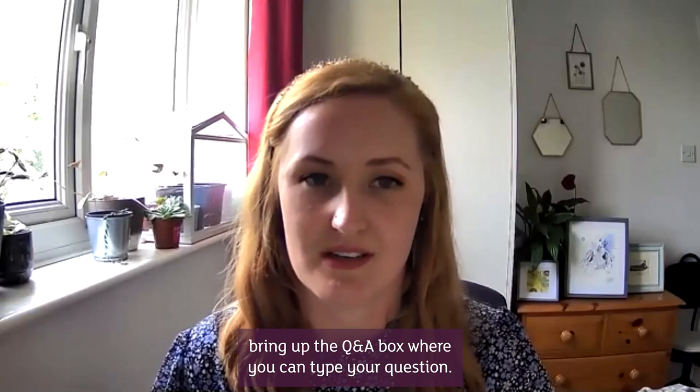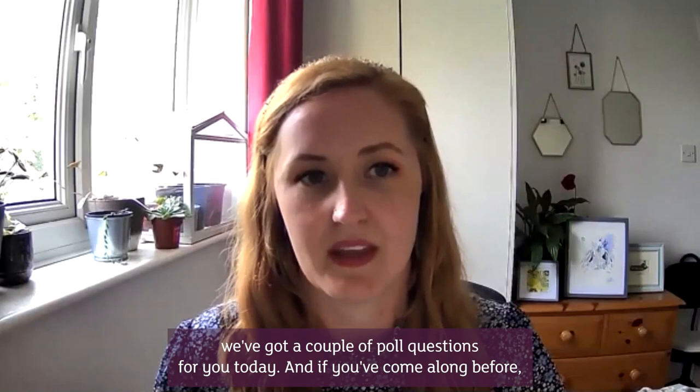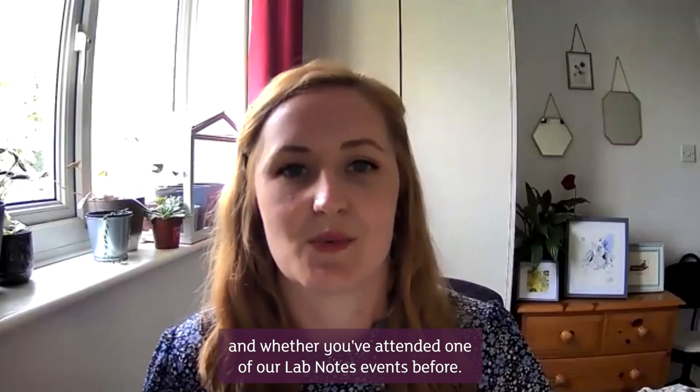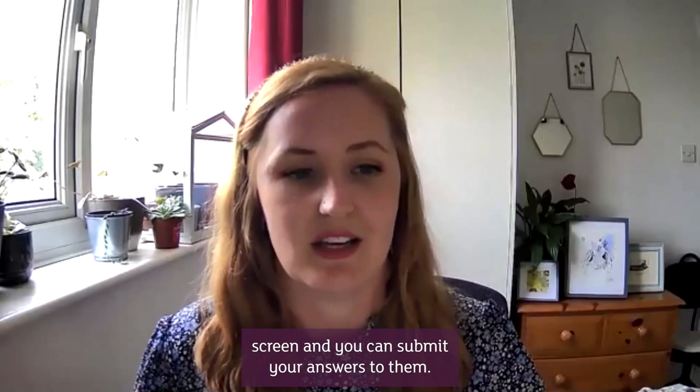Before we get going we've got a couple of poll questions for you today. If you've come along before you're probably familiar with them, but they help us to know the reasons why you've attended today, how you rate your current knowledge of dementia, and whether you've attended one of our Lab Notes events before. I'll just pause while those are on your screen and you can submit your answers.